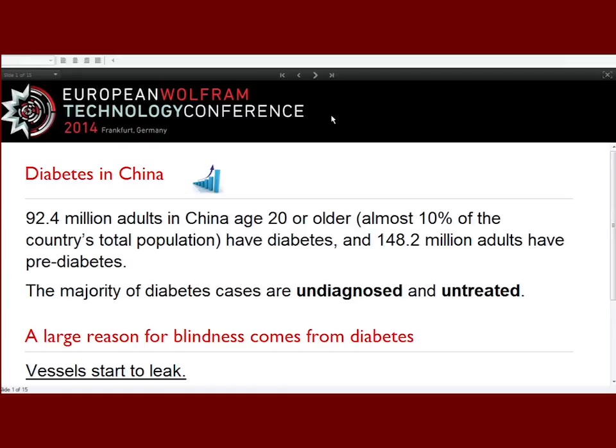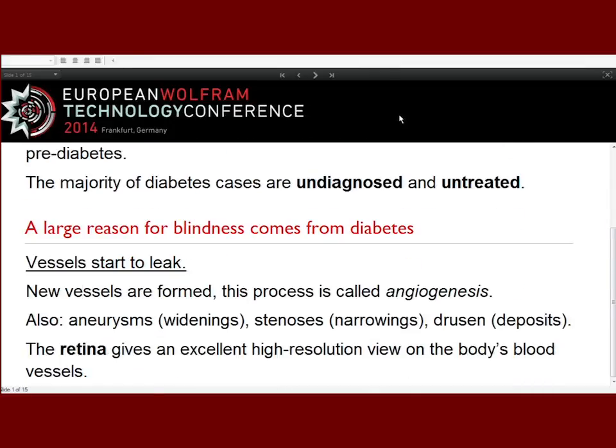You cannot put everyone in an MRI, but where can you see vessels? New vessels appear, and you see changes in vessels, but the retina gives an excellent view. So what we are doing is making high-resolution images from the retina. You put a camera in front of your eye — it costs no money, takes no time — and in a second you have 20 megapixels with extreme detail showing all the blood vessels.